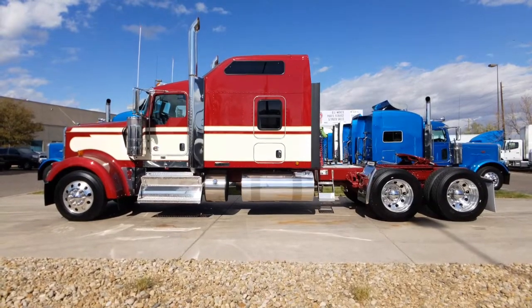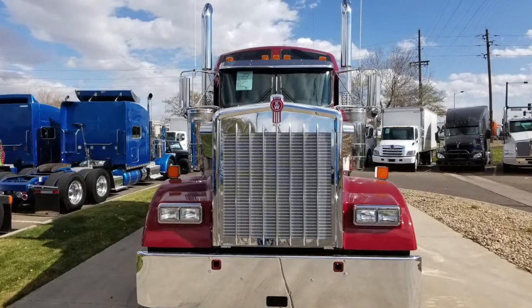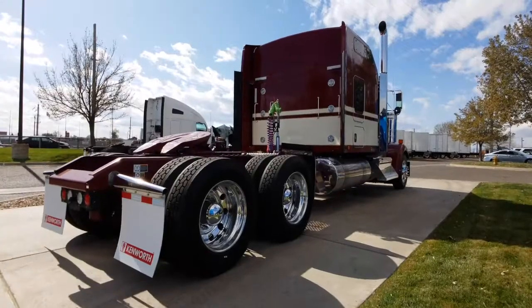565 horsepower, 18 speed, 86 inch raised roof sleeper. It's got 1850 torque to get you up those hills, and its own unique paint job.